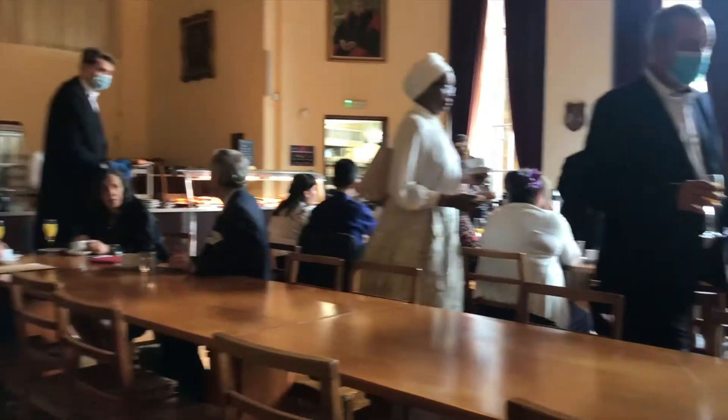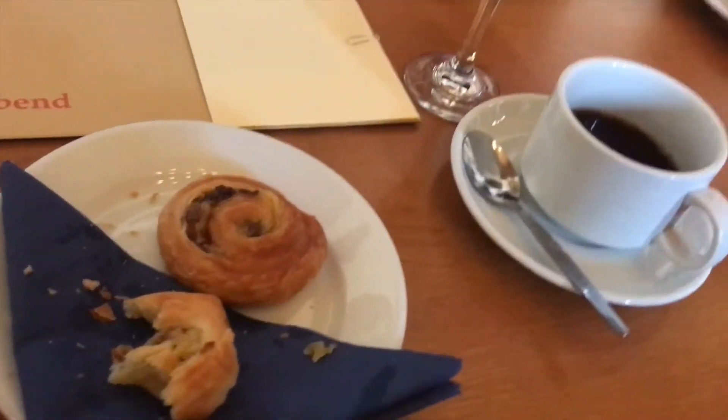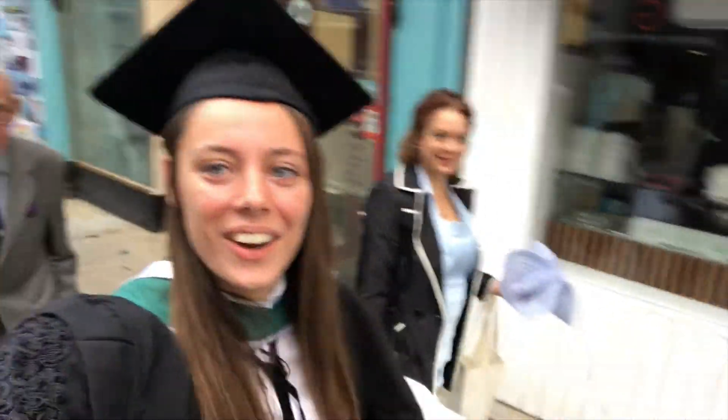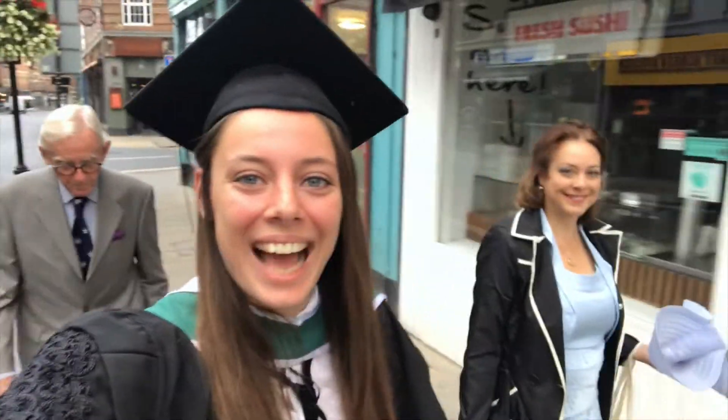My graduation was a morning graduation, so we had breakfast in my college prior to actually attending the ceremony. I showed up fully dressed in subversk, my graduation gown, and my hood. Subversk is what you would wear at Oxford for more formal events — not formal dinners, but matriculation, exams, that sort of thing.